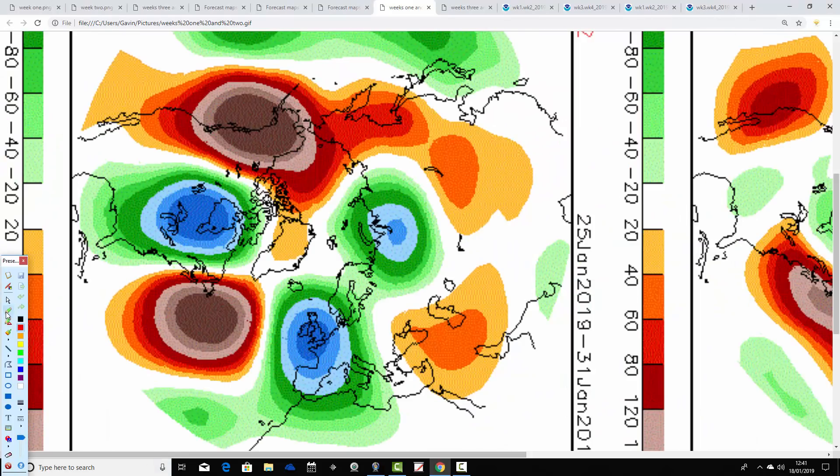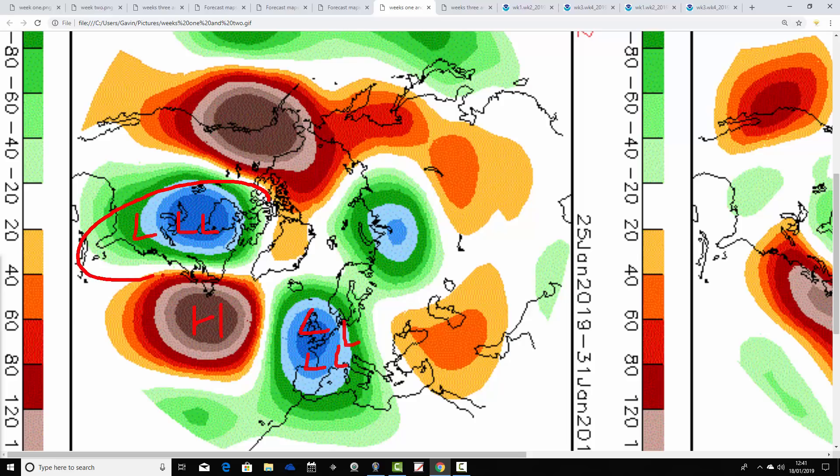Week two looks like this: again we have this deep trough over and to the south of the UK, very much in line with what the JMA is showing. The ridge is in the central North Atlantic, with a very deep trough into the east of America as well. We'll be doing something like this with the flow with the jet stream.